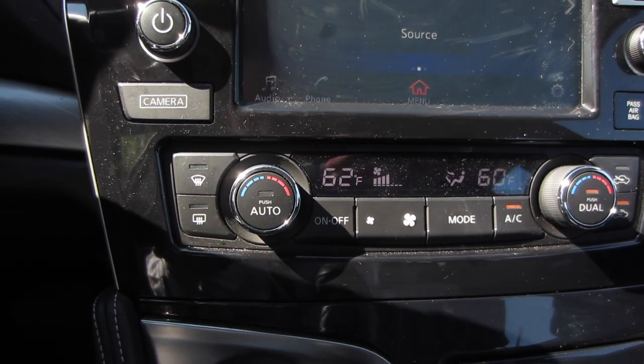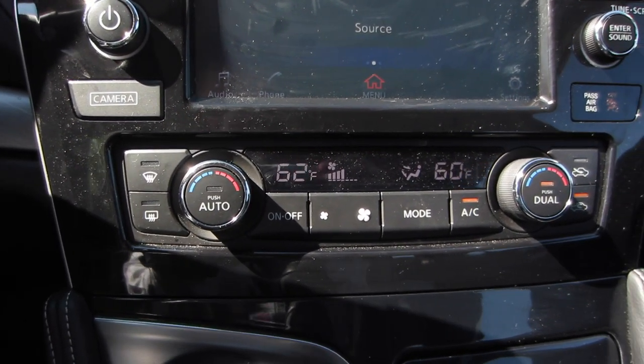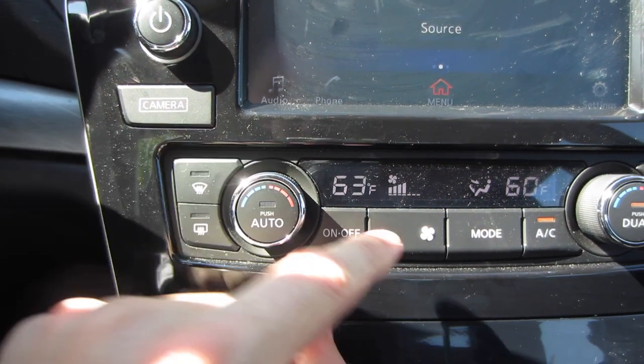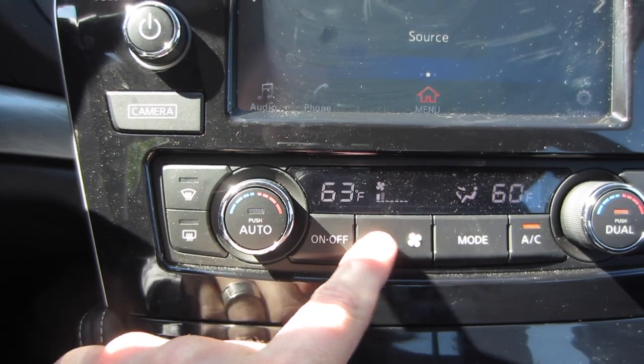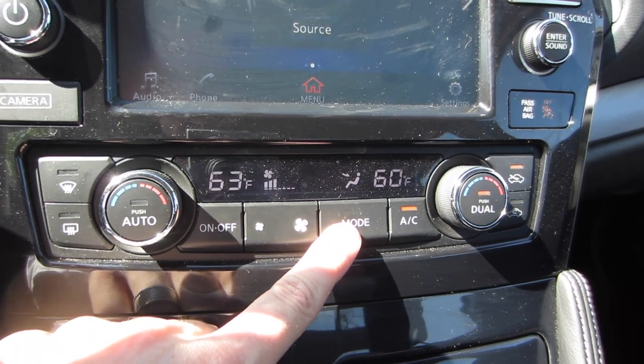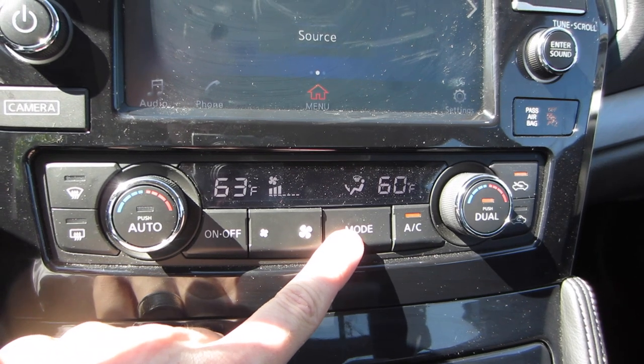I do have more positive things to say about the climate controls. These are great big, easy buttons to use. I love that there are digital readouts for the temperature, both for you and your passenger. Everything works great, and I had no trouble getting the car to a comfortable temperature, even though it was about 95 degrees outside.